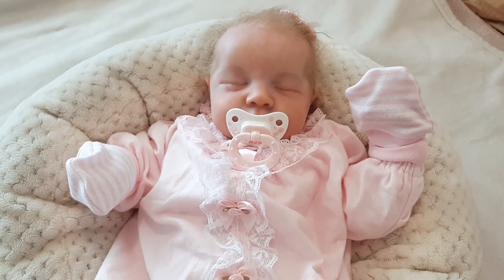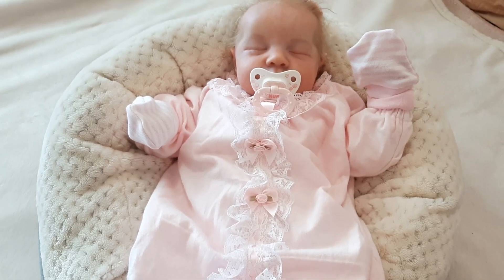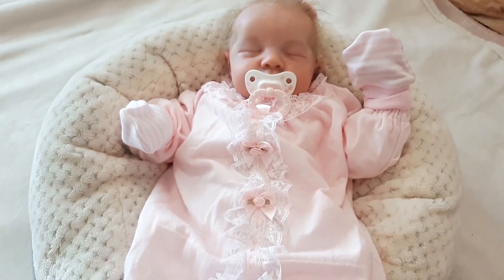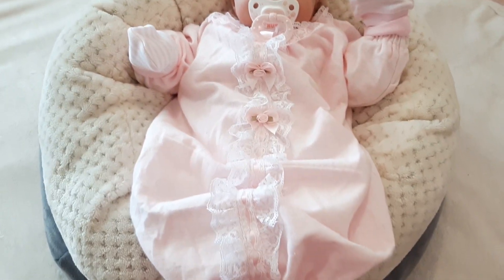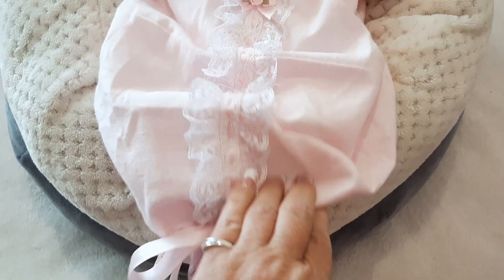Hello everyone and welcome back to my YouTube channel. Today I want to share with you my gorgeous Levi girl and a really cute little outfit that I picked up for her, which arrived just today.